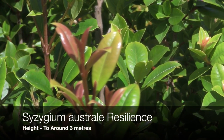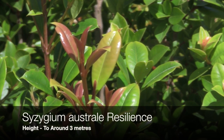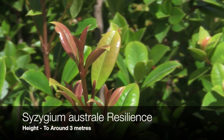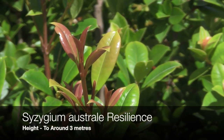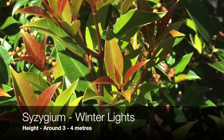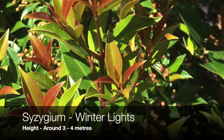Another psyllid resistant lilypilly is Resilience — very easy to prune, nice new foliage, and an excellent screening plant. This variety is called Winter Lights, characterized by the brilliant red tips on the new foliage.